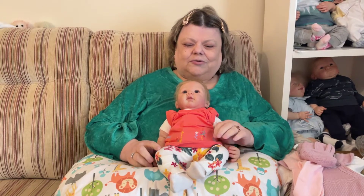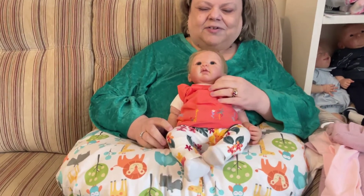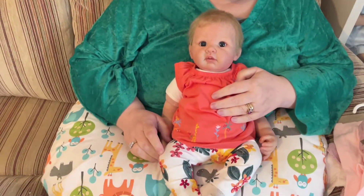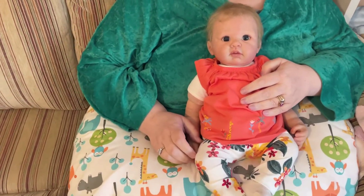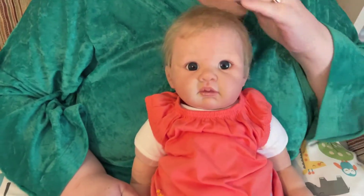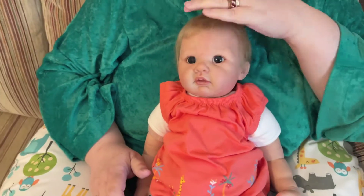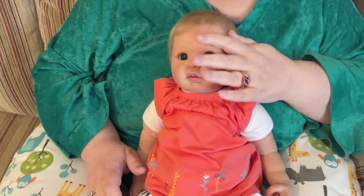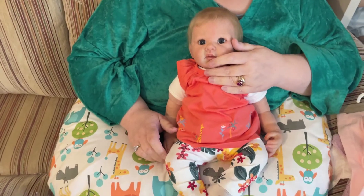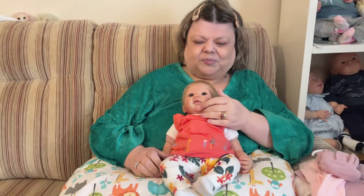We're going to start with little Kira Melanie. She is the Lisa sculpt by Audrey Sturter and she was reborn by Ellie's Babies. Ellie's Babies was the first nursery I ever dealt with, way back in 2011 when my reborn journey started.